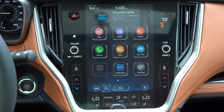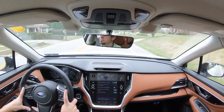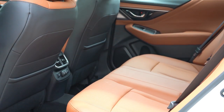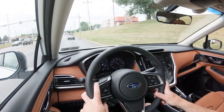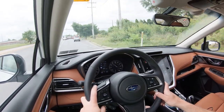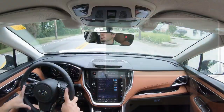A rearview camera with dynamic grid lines comes standard across the board when you put the Legacy in reverse. On safety, the Legacy earns IIHS Top Safety Pick+. Front, side, and side-curtain airbags come standard, along with a driver's knee airbag. The rear has LATCH anchors, rear child door locks, and a tire pressure monitoring system. Standard on all trim levels is Subaru EyeSight, which includes adaptive cruise control, pre-collision braking, lane departure and sway warning, lane keep assist, and high beam assist. Sport trim and up adds blind spot monitoring, rear cross-traffic alert, and reverse automatic braking.